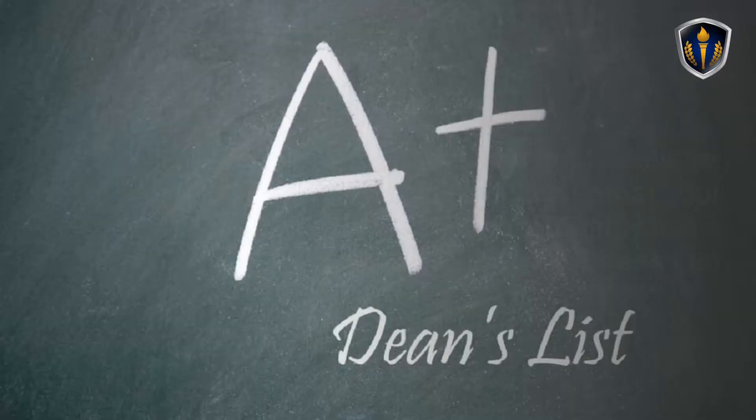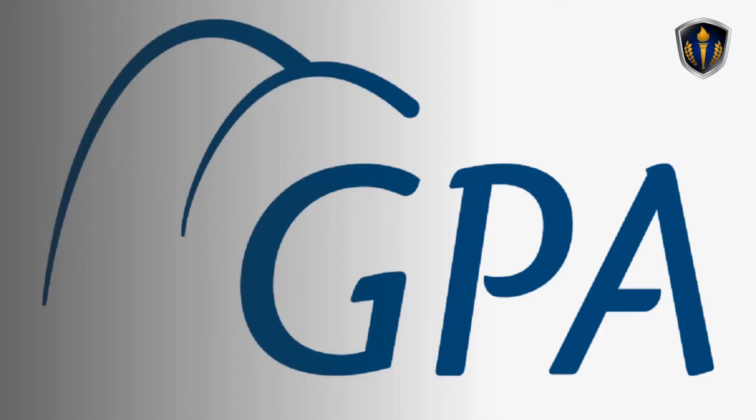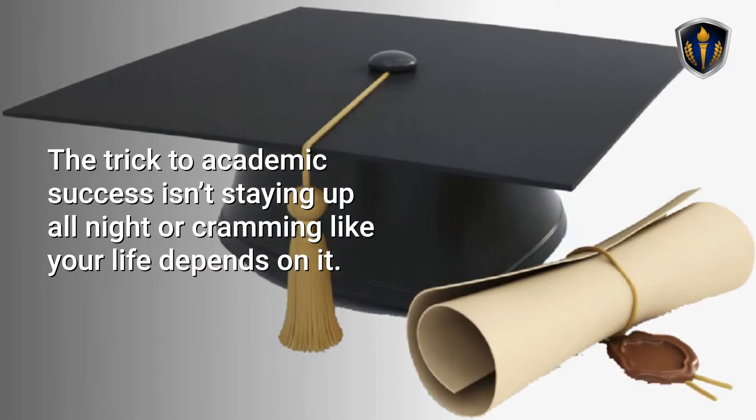Getting and Staying on the Dean's List – 6 Outstanding Tips. When you get to college, you'll discover that your school probably has a Dean's List that recognizes academically accomplished students. Most schools require you to be in the top percentage of your class in terms of GPA in order to earn this honor, but how do you make sure you do well enough to make the Dean's List each semester?